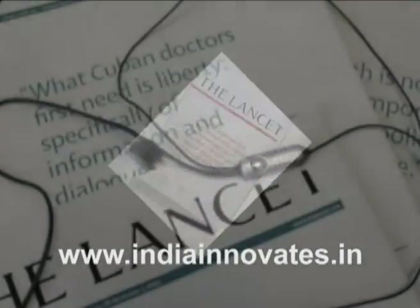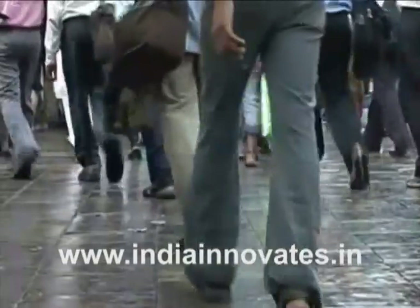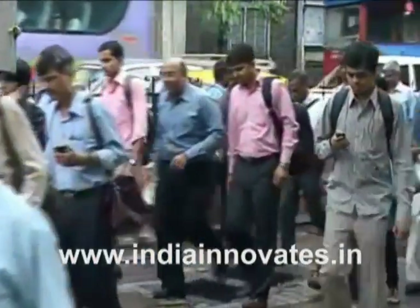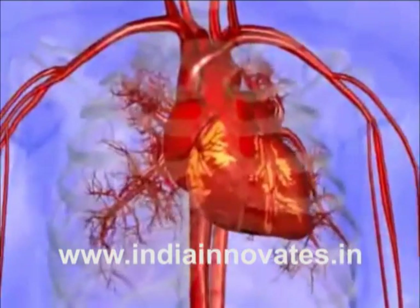According to the medical journal The Lancet, India will bear 60% of the world's heart disease burden in the next two years. In addition, compared to people in other developed countries, the average age of patients with heart disease is lower in India.